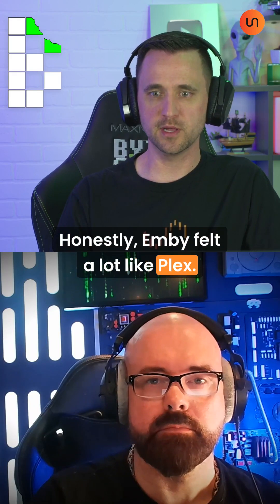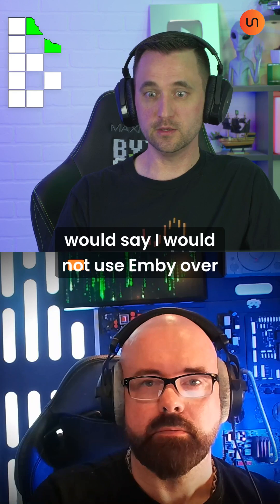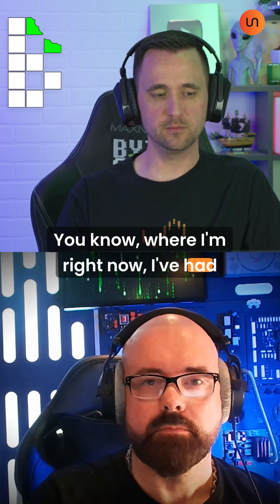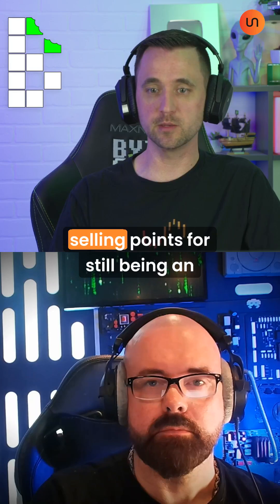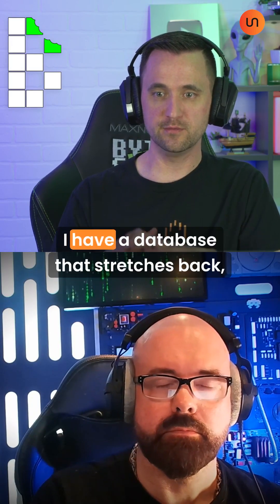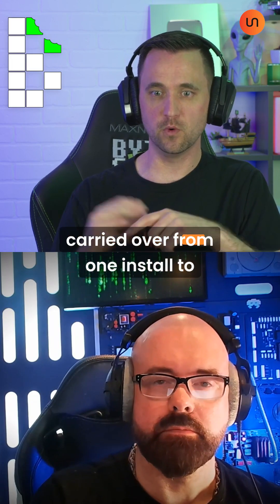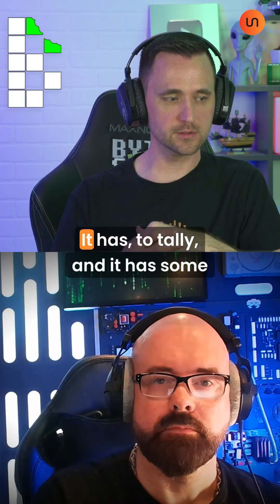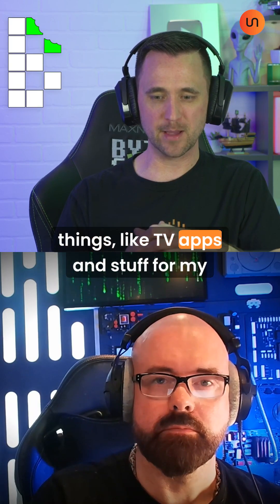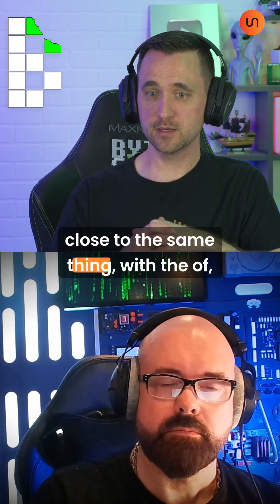Honestly, MB felt a lot like Plex. I don't really have any reason I would say I would not use MB over Plex. Where I am right now, I've had Plex for so long that my only two selling points for still being an active Plex user are: I have a database stretching back six or seven years that I've carried over from one install to another, and it has some integrations — it's a little more integrated with things like TV apps and stuff for my family. But for the most part, it's pretty close to the same thing.